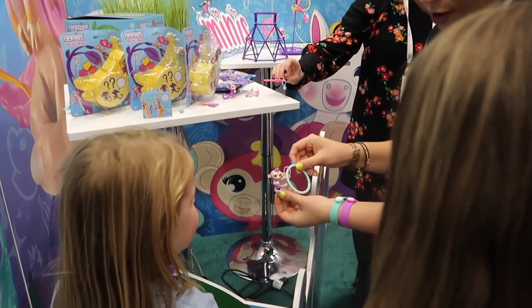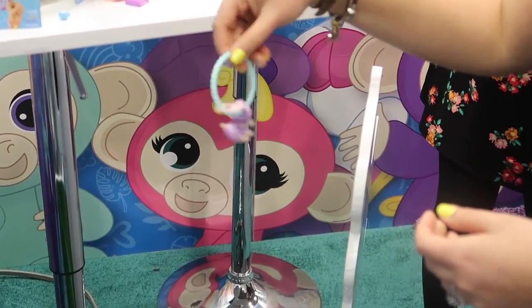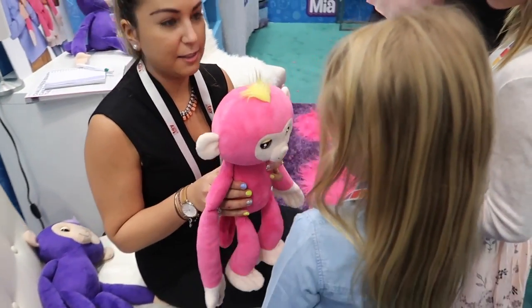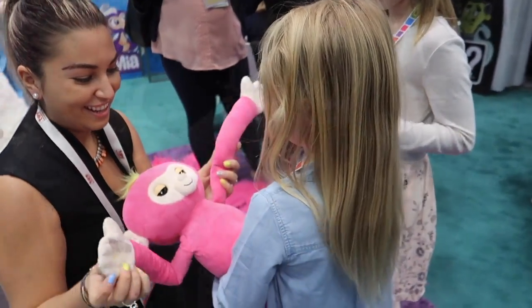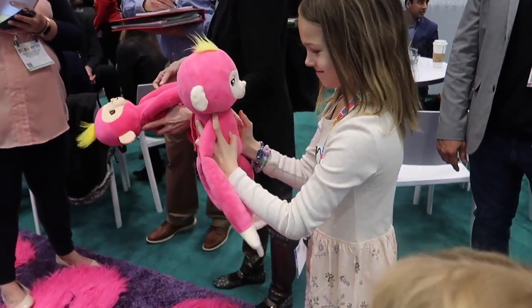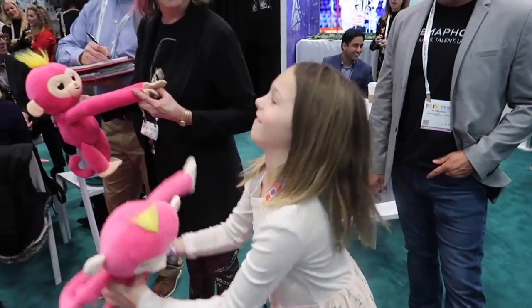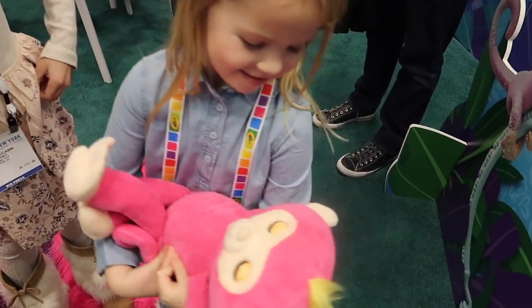Fingerling minis are a new thing - you get mini fingerling blind bags. What do we have over here? It's a fingerling that you can take with you everywhere and it hugs you. They're playing the fingerling hug! It talks when you throw it up, and if you drop it, it says ouch. Let's see if it'll do it. Ouch! And you can rock it to sleep - its eyes are closing. Say goodnight, fingerling.